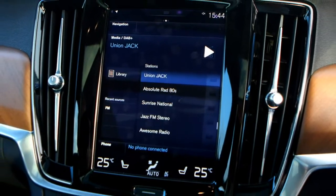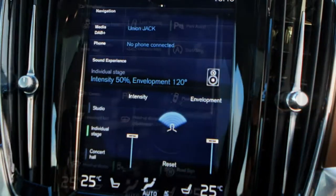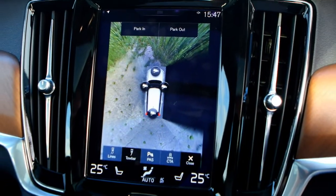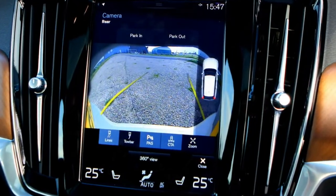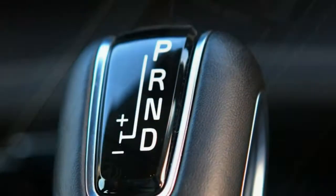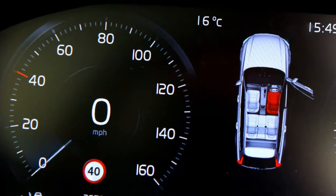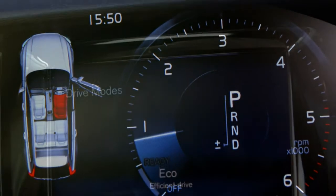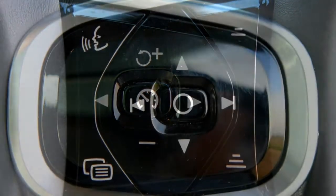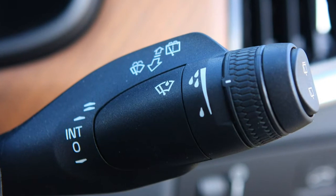Comfort is an area where the Volvo V90 excels, with one caveat: the adaptive air suspension setup is very comfortable indeed, gliding over tarmac imperfections with little hassle and isolating larger bumps rather than letting them reverberate around the cabin. Stick with the standard steel springs and while it's not uncomfortable, you're aware of ruts in the road being telegraphed to your posterior. Noise-wise, there's very little intrusion from the D4 and D5 engines, and the seats are supremely comfortable, with acres of space in the back.